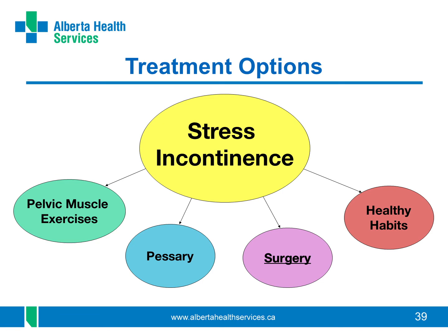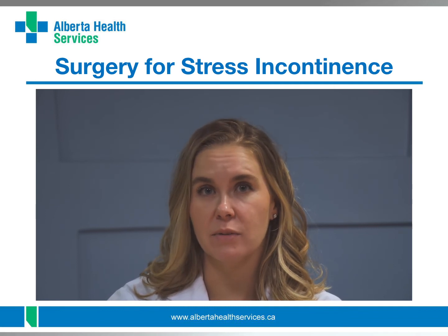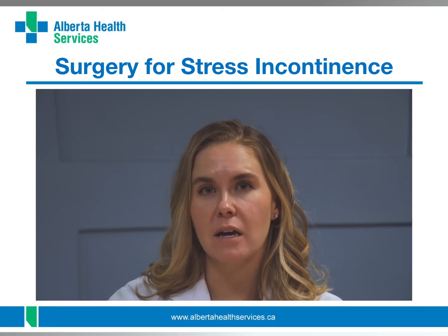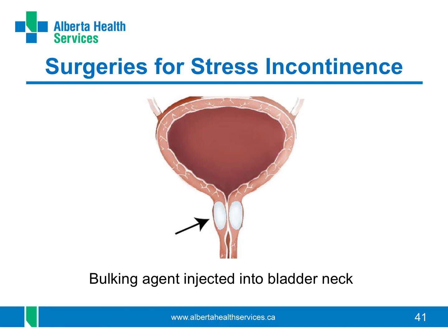Another option for treating stress incontinence is surgery. Surgeries for stress incontinence work to either bulk up or plump up the urethra or support the urethra using a type of sling. Your surgeon will talk to you to help decide what is best for you. Bulking up the urethra is done by a trained surgeon — a bulking solution is injected around your urethra to plump it up so it stays closed better. After the procedure you can get up and go back to your normal activities right away. This surgery may not last as long as other surgeries and you may need to return for more injections in the future.